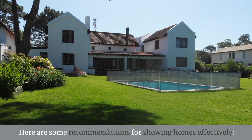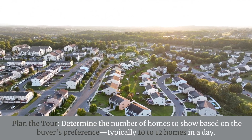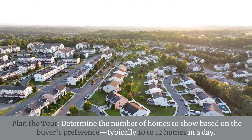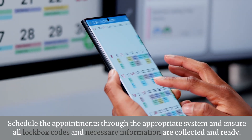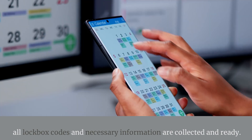Here are some recommendations for showing homes effectively. Plan the tour by determining the number of homes to show based on the buyer's preference, typically 10 to 12 homes in a day. Schedule the appointments through the appropriate system and ensure all lockbox codes and necessary information are collected and ready.